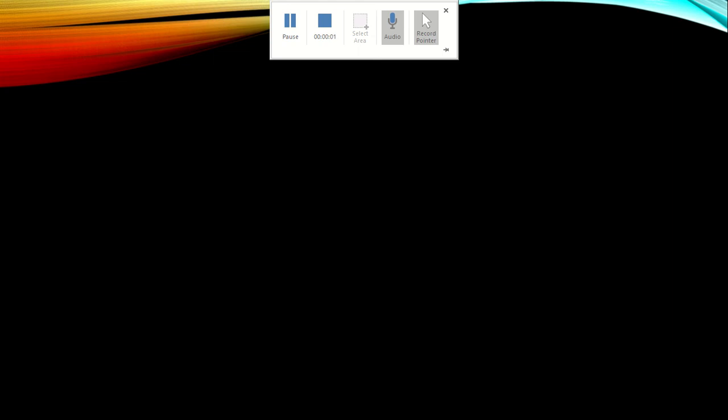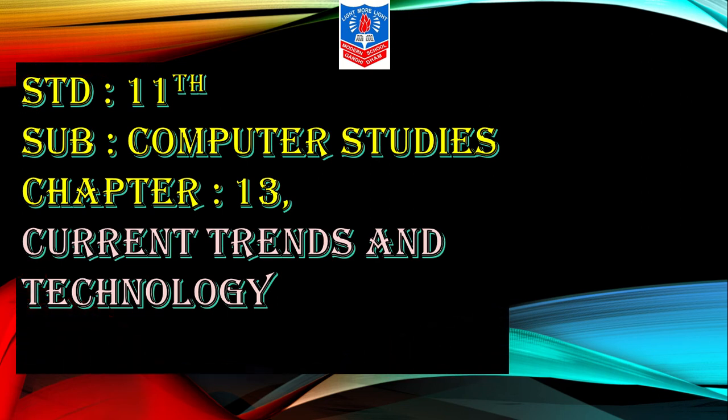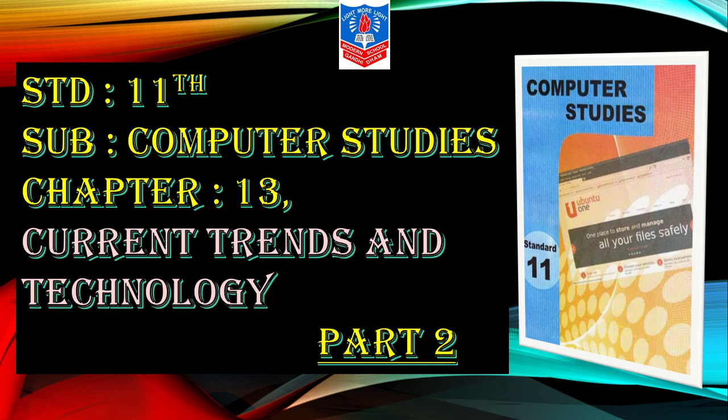Good morning children. Welcome back. This is Chapter 13, Current Trends and Technology. This is Part 2 of Chapter 13. Let's see the next topics ahead.